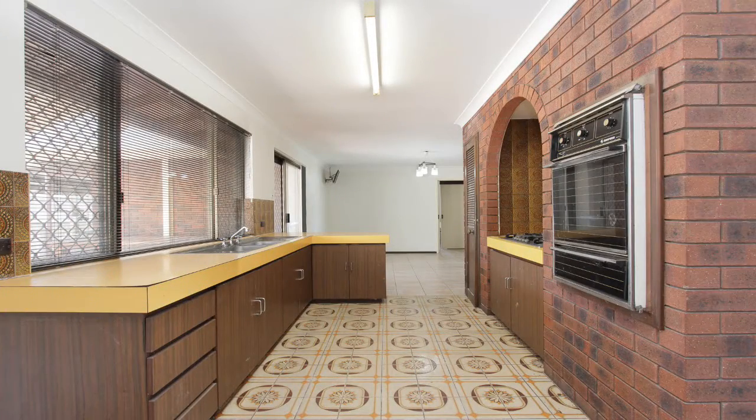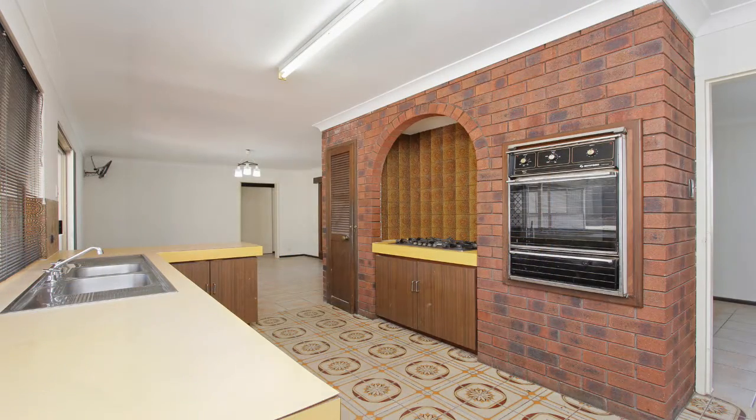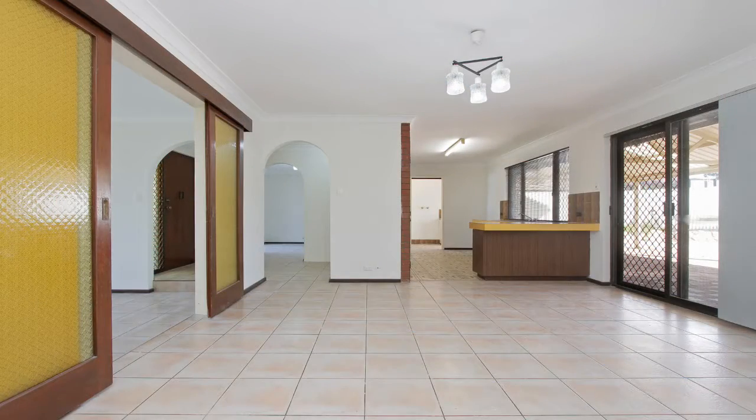The large spacious kitchen has a double sink, plenty of cupboard and bench space, brick featured wall with a wall oven, a 5 burner gas cooktop and pantry. Off from the kitchen is a great sized formal dining room.